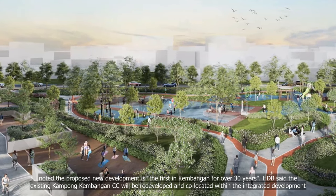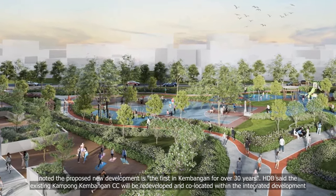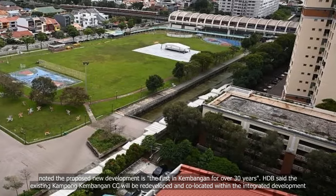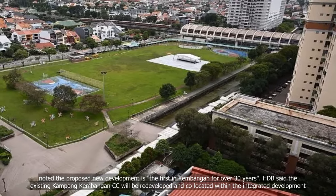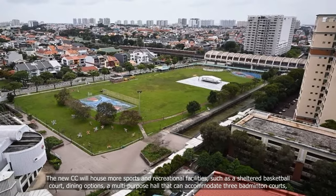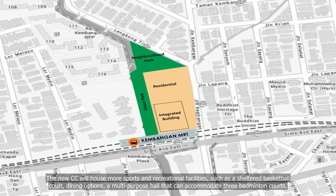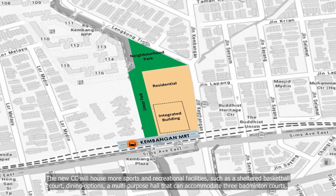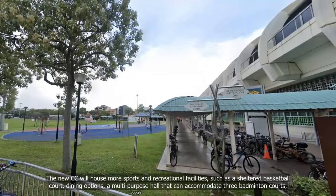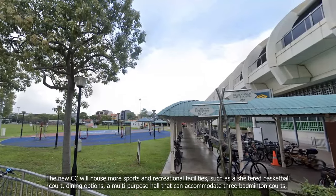HDB said the existing Kampong Kambangan CC will be redeveloped and co-located within the integrated development. The new CC will house more sports and recreational facilities such as a sheltered basketball court, dining options, a multi-purpose hall that can accommodate three badminton courts, and a function room.